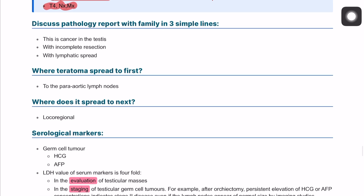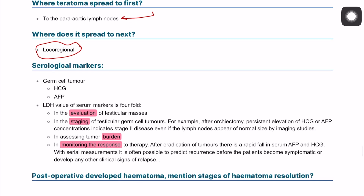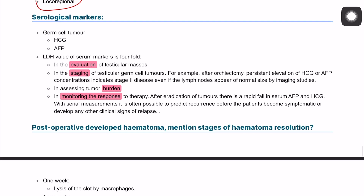Teratoma spreads first to the para-aortic lymph nodes and also to the inguinal areas. The serological tumor markers — alpha-fetoprotein, lactate dehydrogenase, and human chorionic gonadotropin — are important for evaluating a testicular mass, staging the tumor, assessing tumor burden, and monitoring response to treatment.